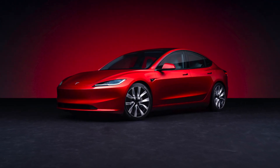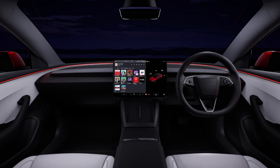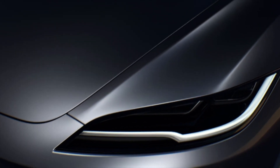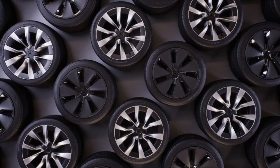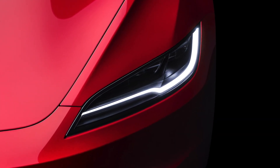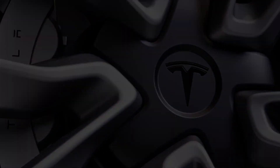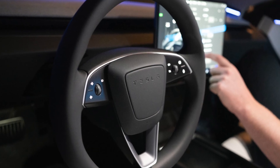The new Tesla Model 3 is finally here. Did you like that montage I put together from the official material?